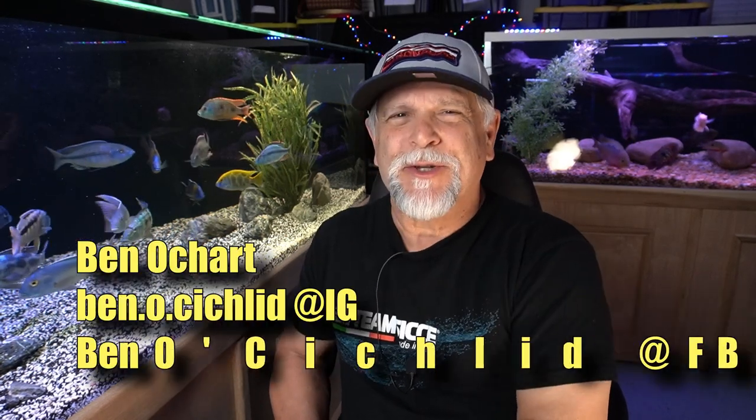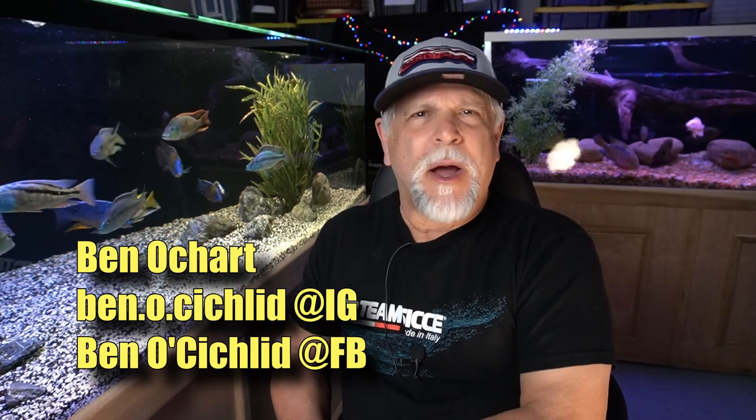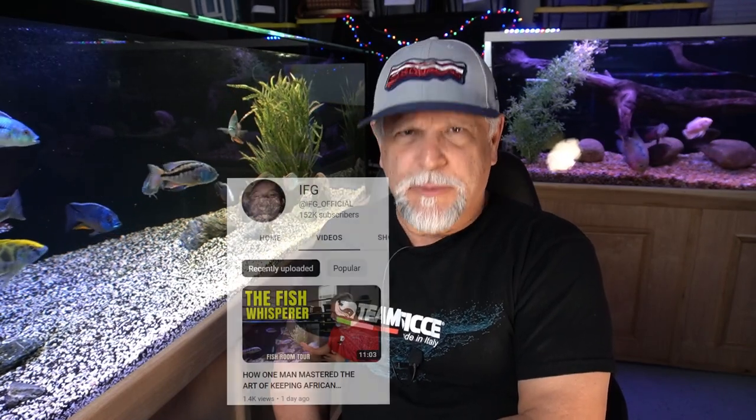Hello friends, Ben Orchard here. Thank you so much for tuning in. In a recent video, a prominent YouTuber and a friend of mine, IFG, Evan Alexander, called me a fish whisperer.